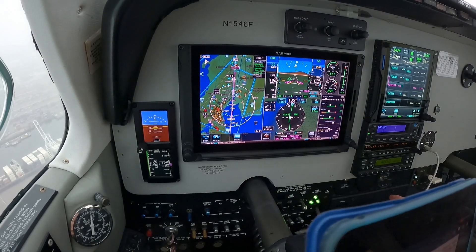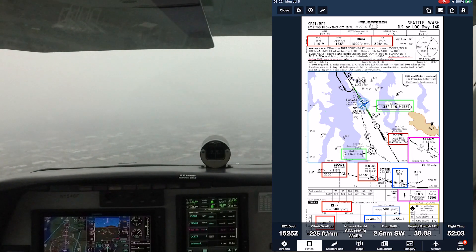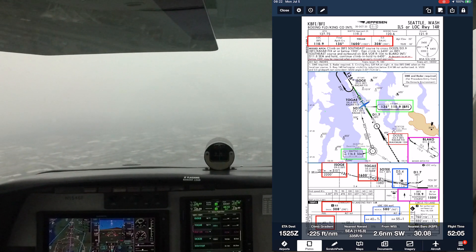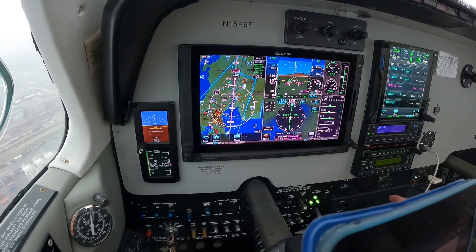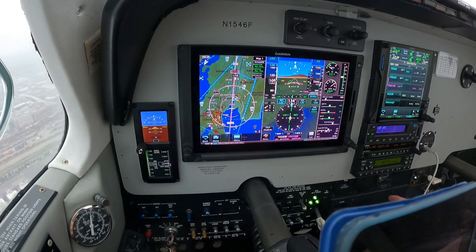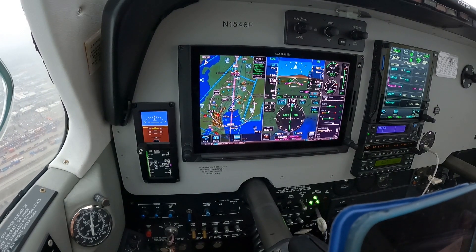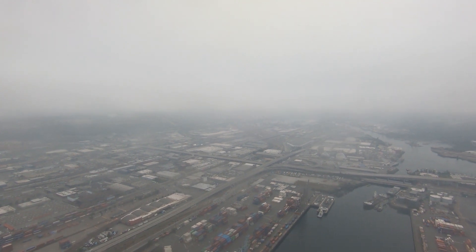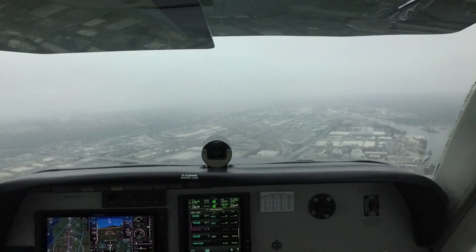A little more left to get on the centerline. There we go. We are cleared to land. Approach flaps — 3-mile final, runway 1-4-Right at KBFI. Prop is set at 2,500. Power back just a little bit. Runway in sight, PAPI in sight. No approach lights.